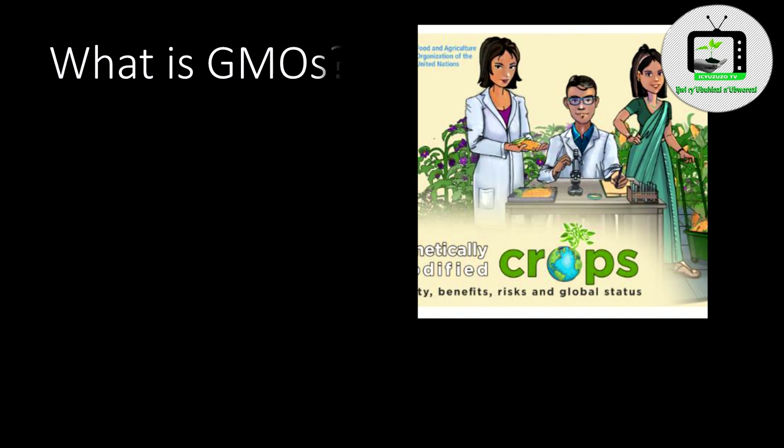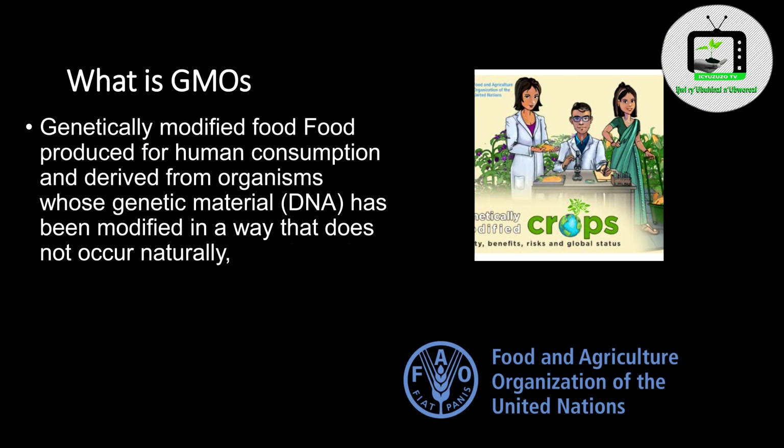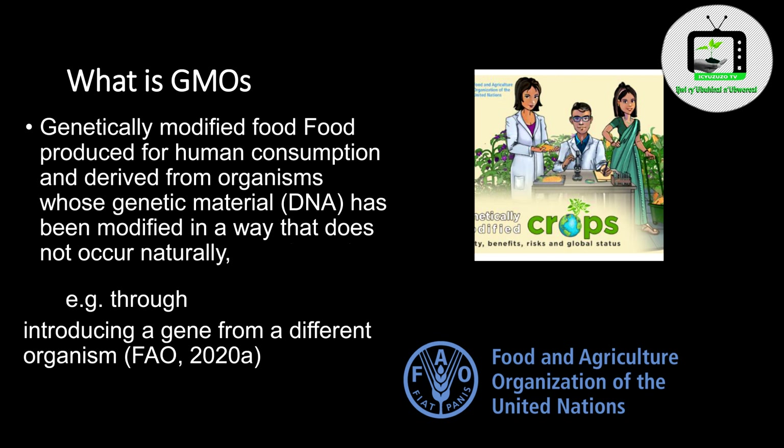What are GMOs? Genetically modified food is produced for human consumption and derived from organisms whose genetic material — DNA — has been modified in a way that does not occur naturally. For example, through introducing a gene from a different organism.